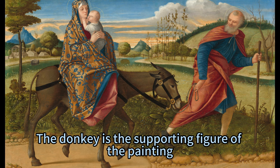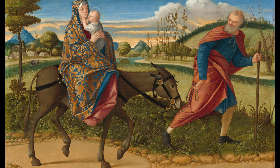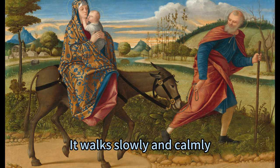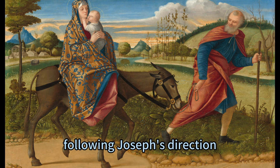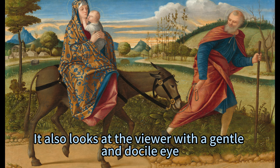The donkey is the supporting figure of the painting, and it carries Mary and Jesus on its back. It is a brown and white animal, with a fuzzy fur and long ears. It walks slowly and calmly, following Joseph's direction. It also looks at the viewer with a gentle and docile eye.